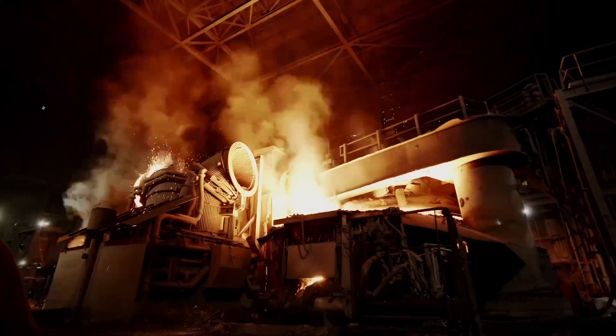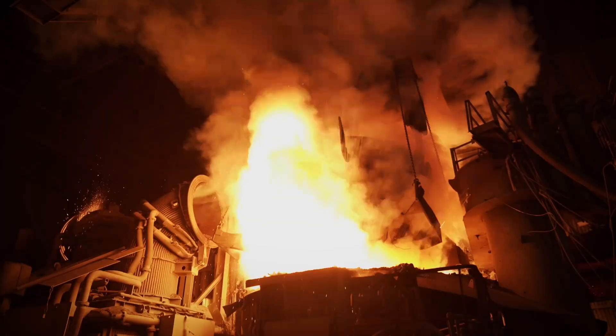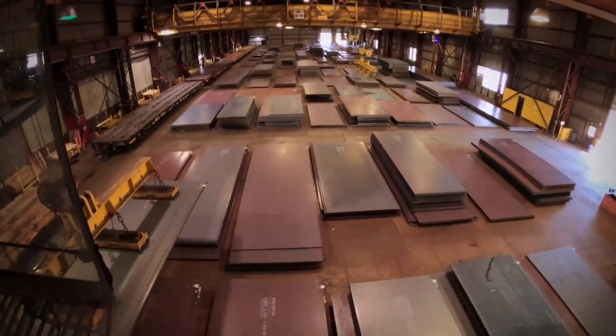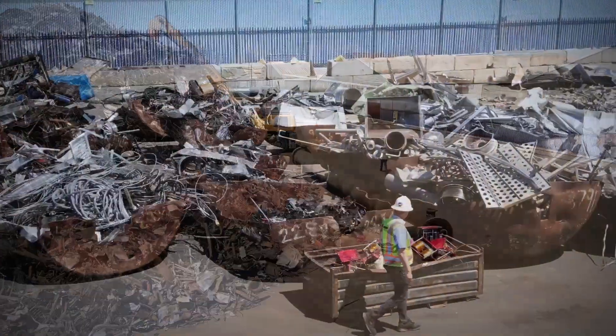In Season 1 and Season 2 of Repurposed, we focused on recycled steel like you see in this pile here. But now I'm going to talk about another commodity, just as valuable as recycled steel, and that's recycled aluminum.